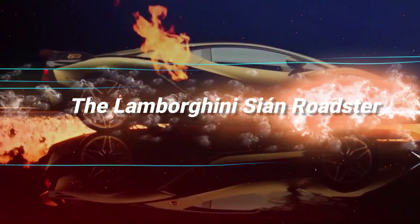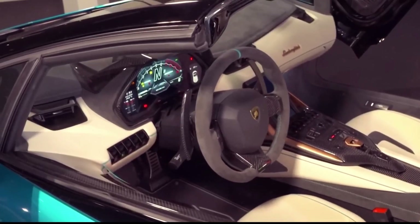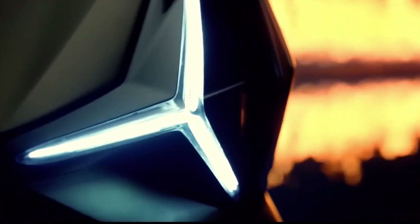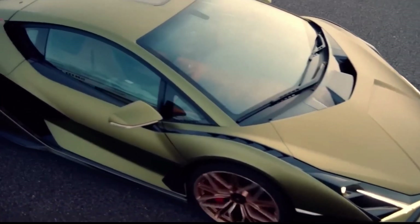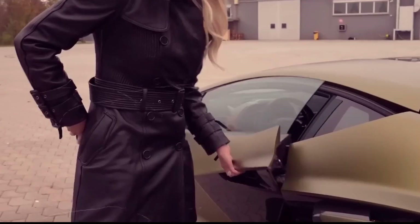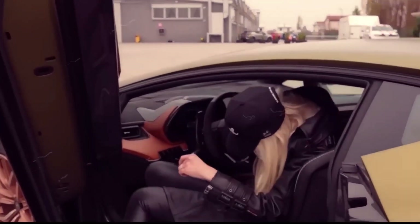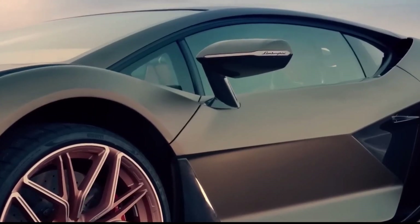The Lamborghini Sian Roadster — a dream machine so exclusive, it's like catching a glimpse of a shooting star. With only 19 lucky souls destined to experience its unparalleled charm, this marvel of automotive engineering promises a performance that matches its rarity. Drawing inspiration from the legendary Batmobile, the Sian Roadster commands the road with an aura of luxury that's simply unmatched. Crafted from carbon fiber, its aerodynamic silhouette gleams like a gem on wheels, while those signature scissor doors elevate every entrance to a red carpet affair.